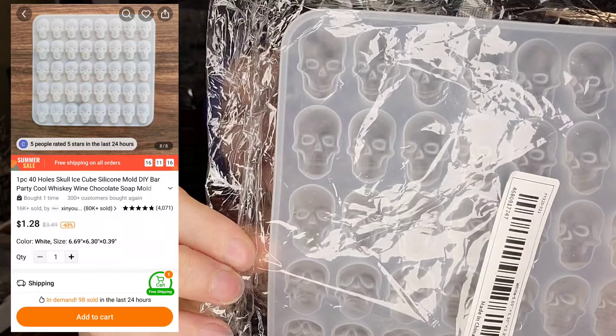Then I got this mold — it's just a bunch of tiny skull cabochons with a flat back. I think they may have sold this as an ice tray, but I'll be using it for resin to make little resin skulls to glue onto things when I'm making my little resin pendants. Every Poshmark order has a little baggie with some stickers and one of the little pendants that I make as a little thank-you gift.